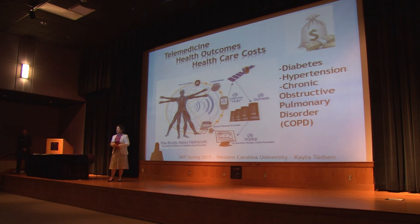Overall, telemedicine technologies have proved to increase patient health outcomes while decreasing healthcare costs.